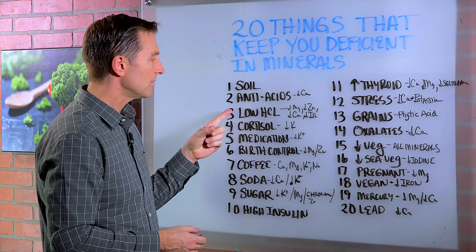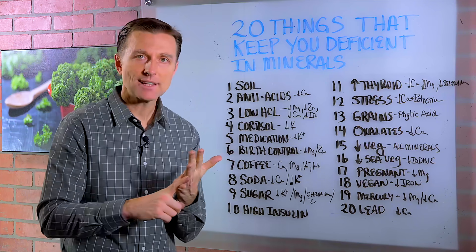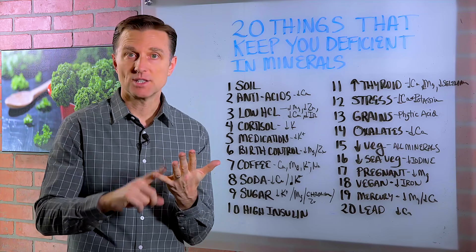The way that you know you have low stomach acid is if you have gas and an inability to digest meat.